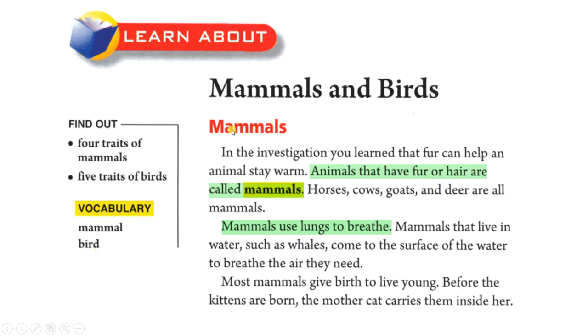Mammals and Birds. Mammals: In the investigation you learned that fur can help an animal stay warm. Animals that have fur or hair are called mammals. Horses, cows, goats and deer are all mammals.